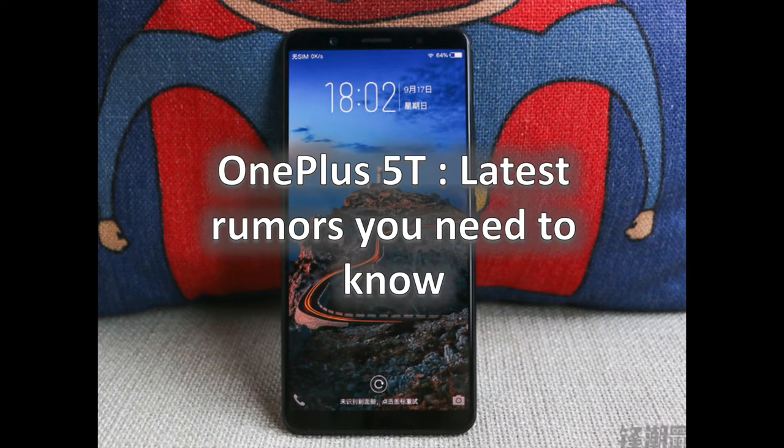So what do we know about the OnePlus 5T or 6? We sum up all the credible rumors about the next OnePlus — its specs, expected new features, design, as well as price and release date information right in this video.